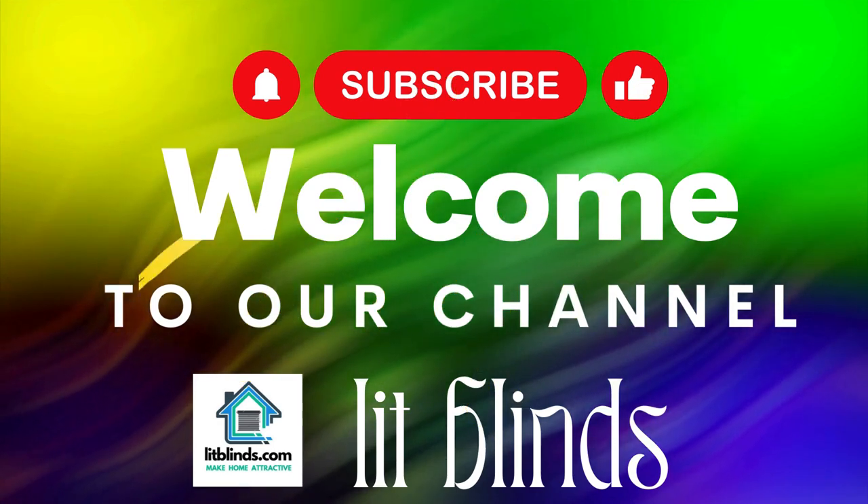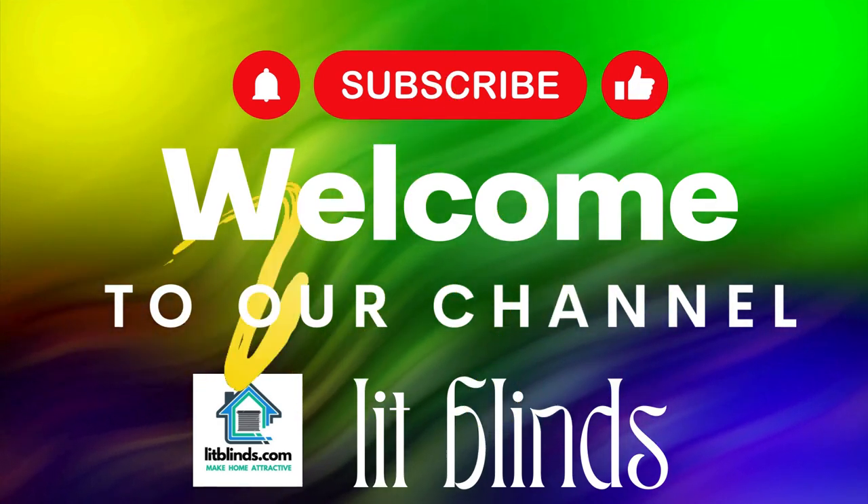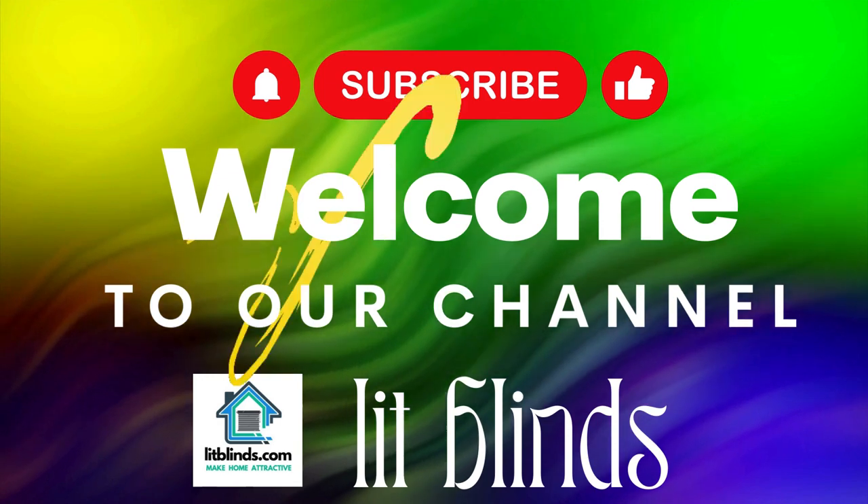Order online for free shipping. Get 50% off. Welcome back to our channel, Lit Blinds Store.